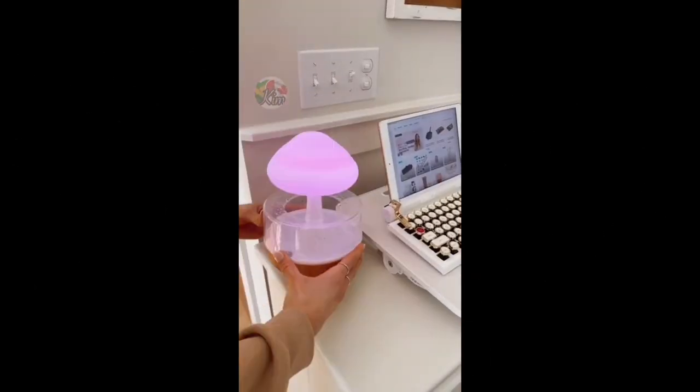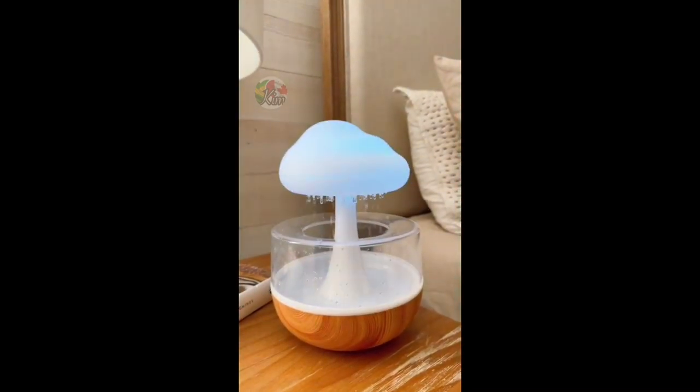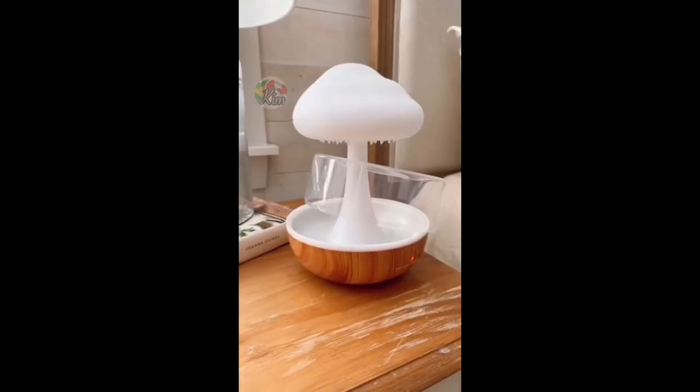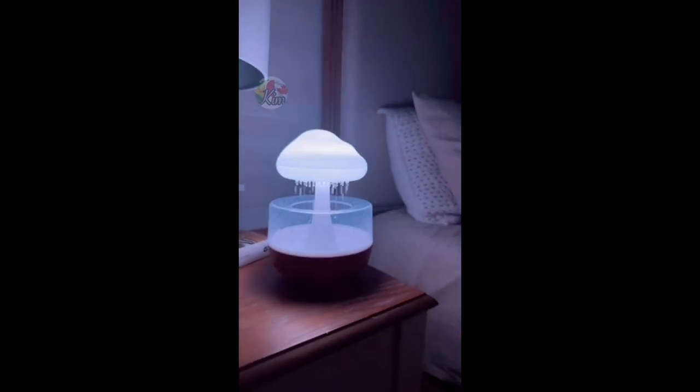This is a portable and wireless waterfall nightlight that works anywhere in your home. There are seven light options to choose from, and setup takes a few seconds to add water and your favorite essential oil. There are three brightness options, and this gadget makes any room more relaxing.